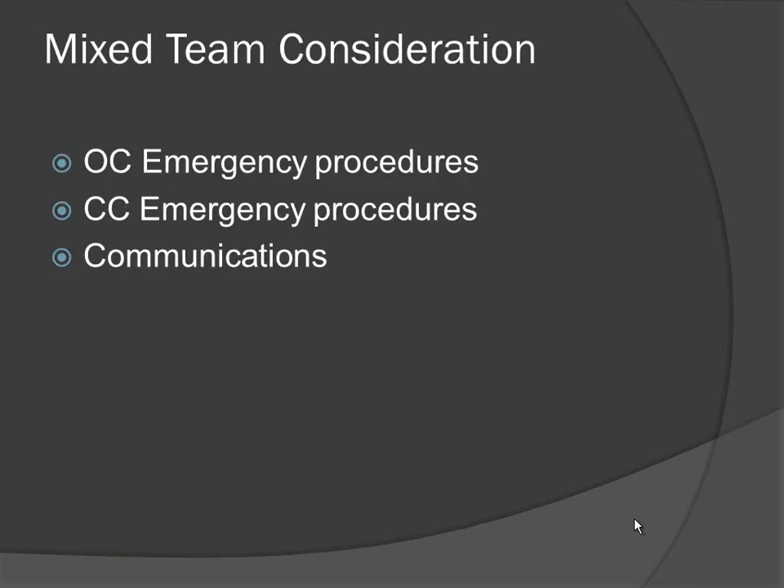Mixed team considerations are one of the biggest things we deal with in the cave diving community because we are pushing from the entrance. Open circuit emergency procedures differ from CCR procedures. Open circuit divers carry a long hose — if your buddy has a problem, you pass the long hose, put the short hose in your mouth, and exit. When open circuit divers dive with closed circuit divers, the open circuit diver looks at the CCR diver and asks: where's your long hose for me? And the answer is: I don't have one for you.